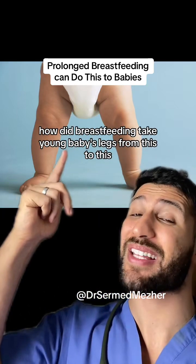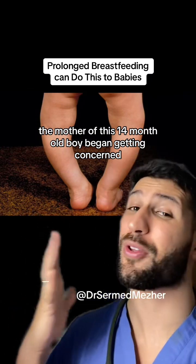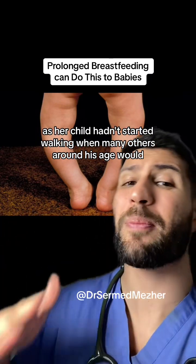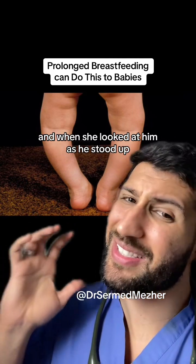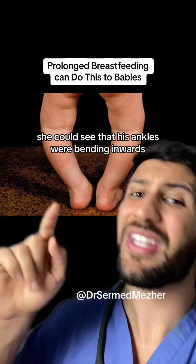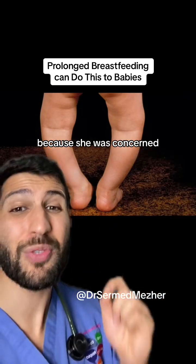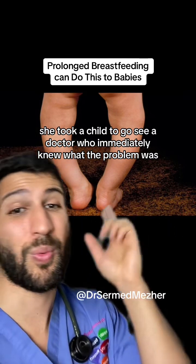How did breastfeeding take a young baby's legs from this to this? The mother of this 14-month-old boy began getting concerned as her child hadn't started walking when many others around his age would. And when she looked at him as he stood up, she could see that his ankles were bending inwards. Because she was concerned, she took her child to see her doctor, who immediately knew what the problem was.